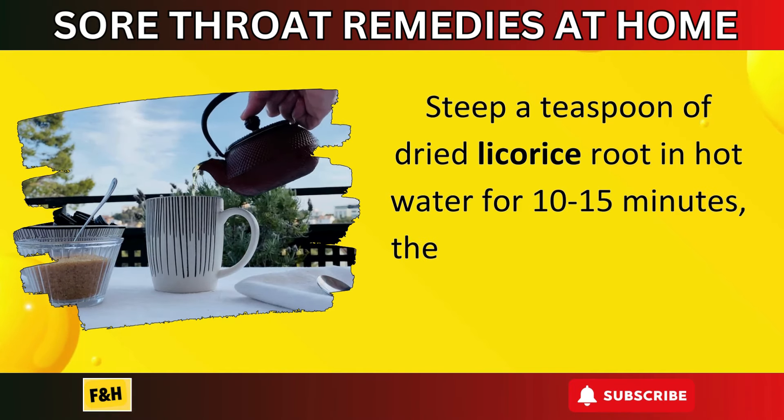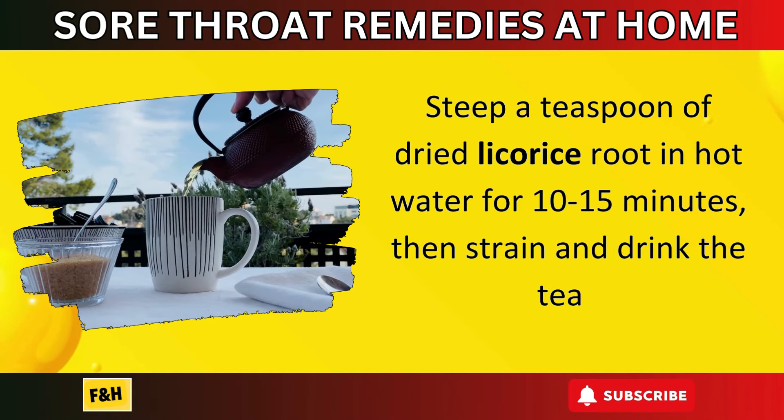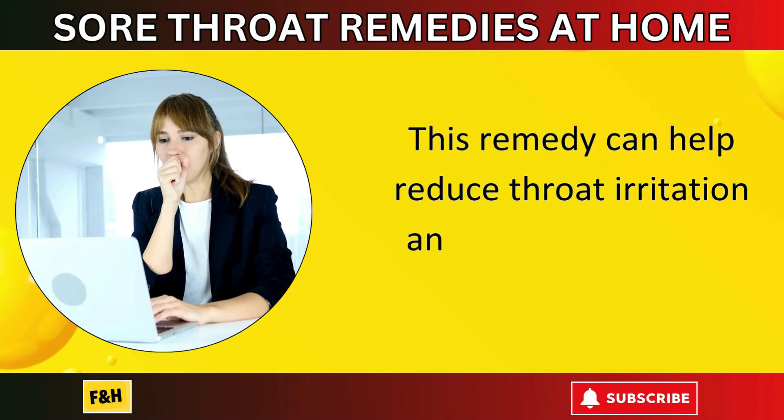Number fourteen: licorice root tea. Licorice root has anti-inflammatory and antiviral properties. Steep a teaspoon of dried licorice root in hot water for 10 to 15 minutes, then strain and drink the tea. This remedy can help reduce throat irritation and promote healing.